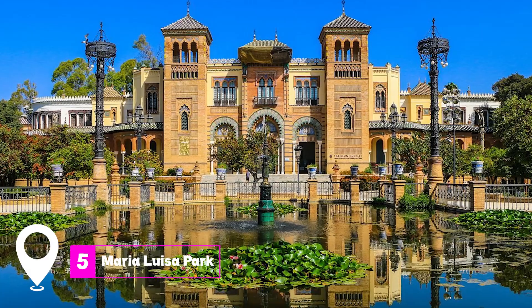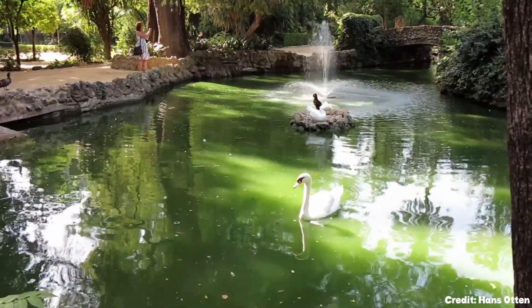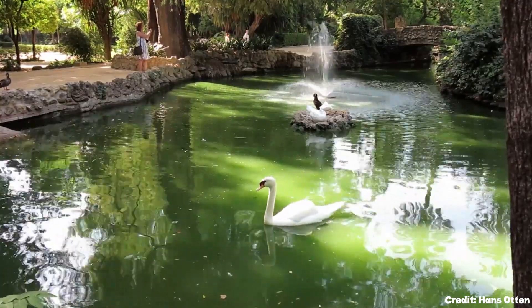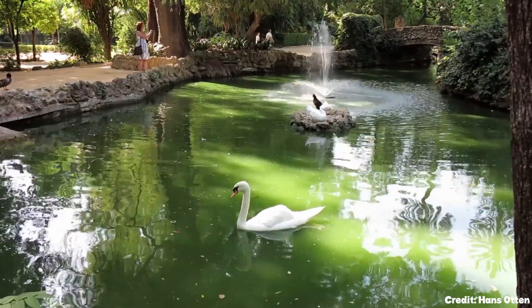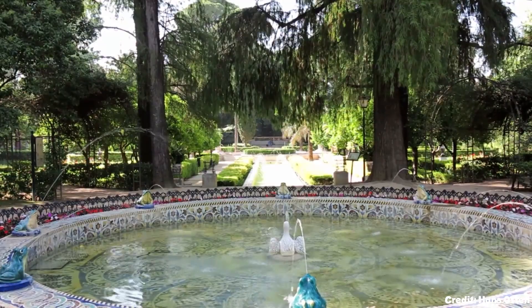At number five, we have Maria Luisa Park. This expansive green space in central Seville offers a delightful surprise at every turn, from ornamental ponds and pavilions to sculptures and tiled fountains. The park is also a botanical garden, hosting unusual plant species from around the world.